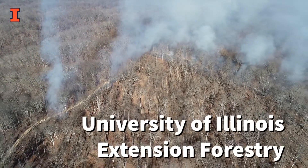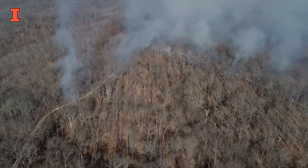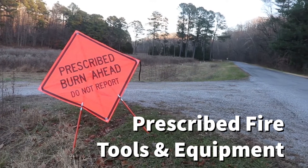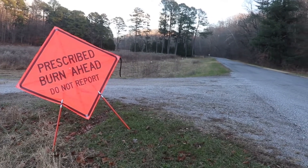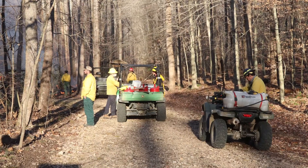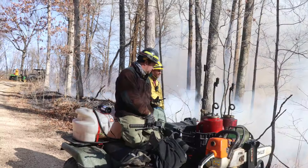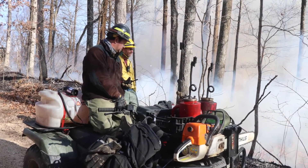The application of prescribed fire to manage natural resources utilizes a number of specialized tools and equipment, from protective clothing to hand tools and vehicles. Let's learn about a few of these from some experienced burn managers at a prescribed fire at Trail of Tears State Forest in Southern Illinois.